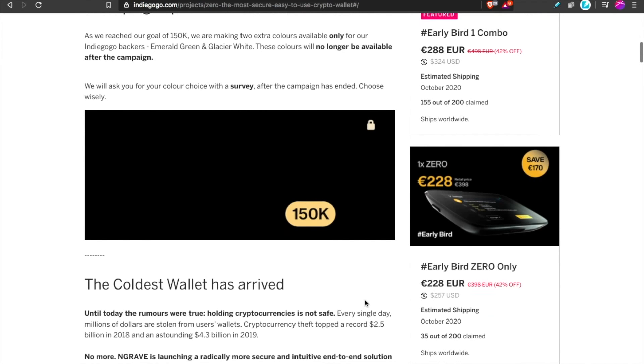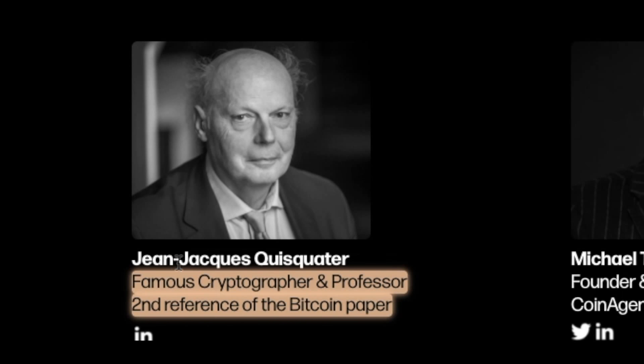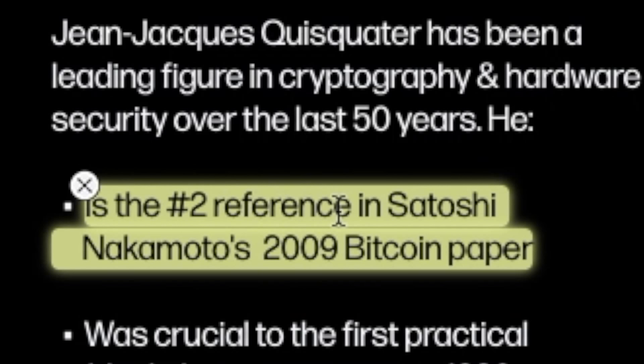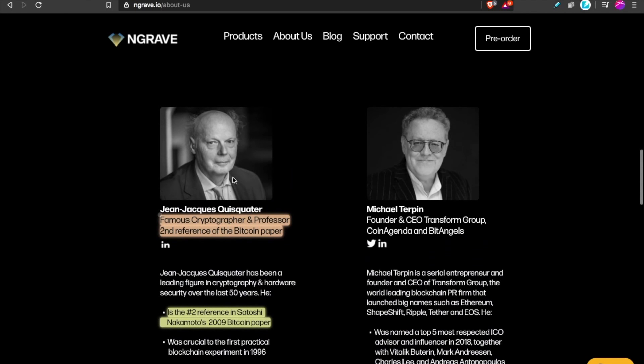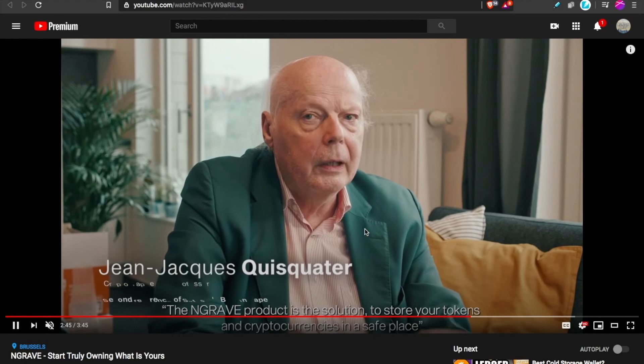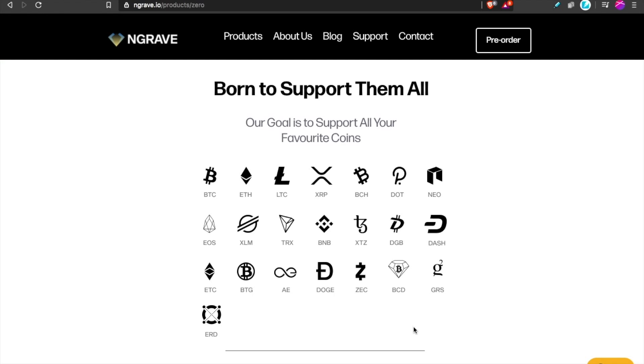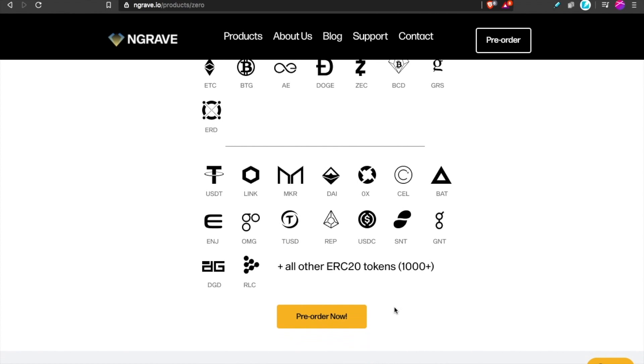One of the final green flags that drew me to their project: one of their advisors is Jean-Jacques Quisquater. The reason that's significant is because he was the number two reference in Satoshi Nakamoto's 2009 Bitcoin white paper. One of the smartest minds in cryptography has chosen to be an advisor for this project, and all of this can be fact-checked — it's all online, with videos of him talking about the project.